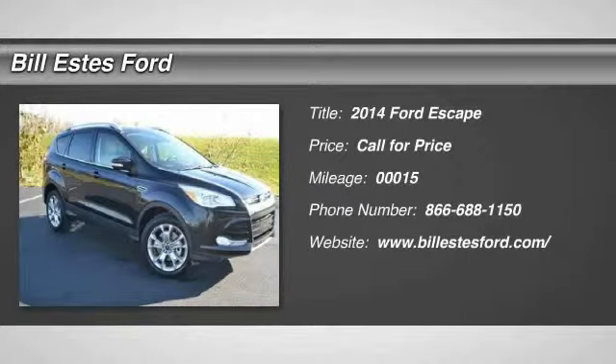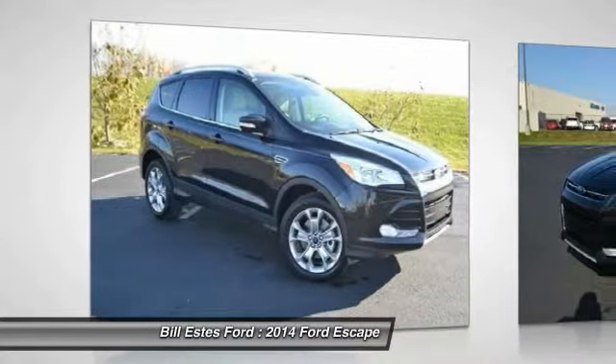The 2014 Ford Escape. Gas engines flex, tow, sip, and go with Ford Escape.